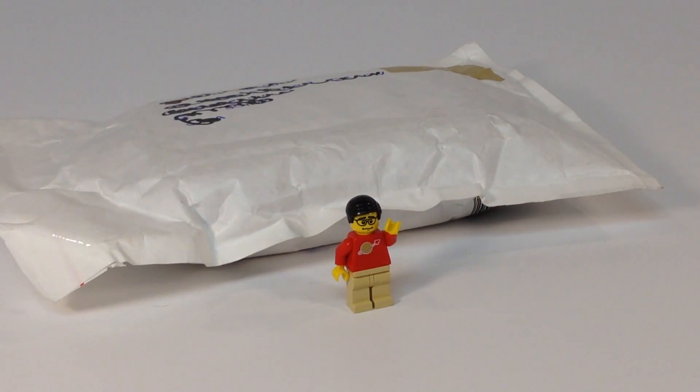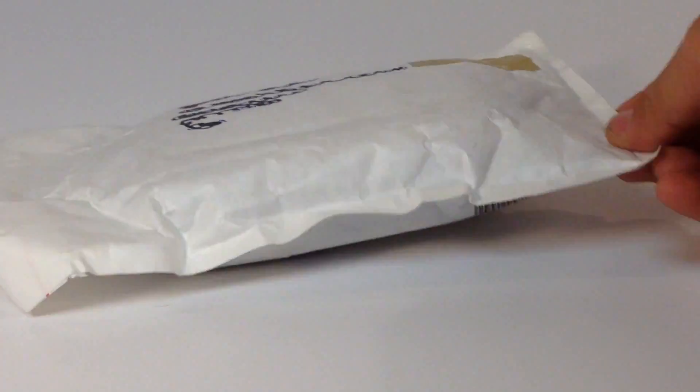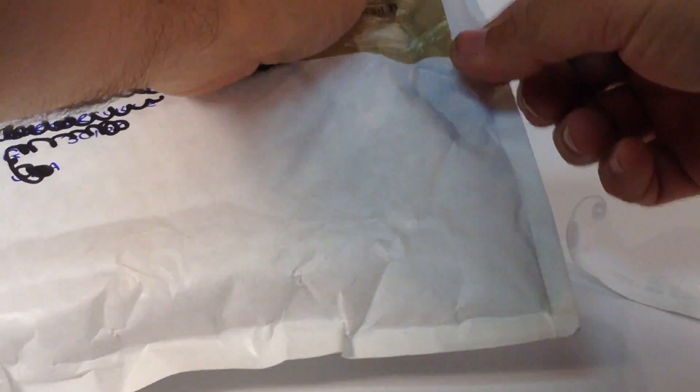Very nice people there. So, we're going to look at what was in this package. We don't know what it is, and we will open it up. It came via Royal Mail. Let's see if I can open this carefully — we'll open it from this end.